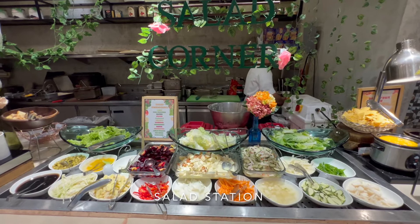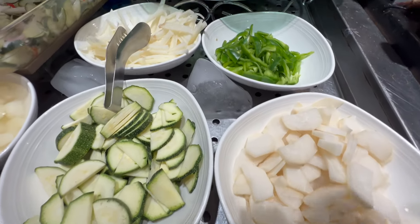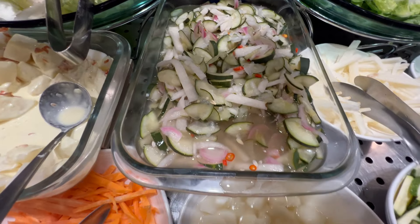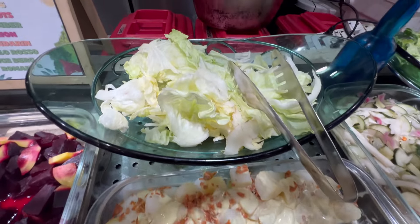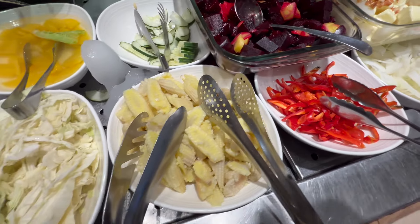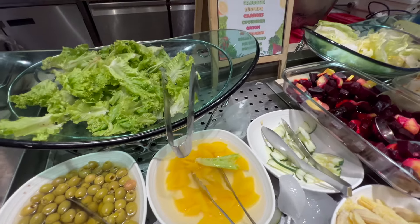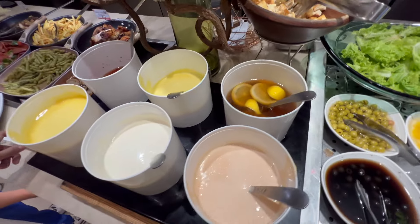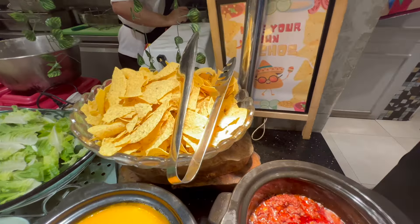And then there's the area that's always untouched — the salad corner. They have quite a selection: cucumber salad, water chestnuts, carrots, onions, potato salad, lettuce, beets, corn, cabbage, olives, and croutons with different types of salad dressing. Over here they also have a nacho section where you can make your own nachos.